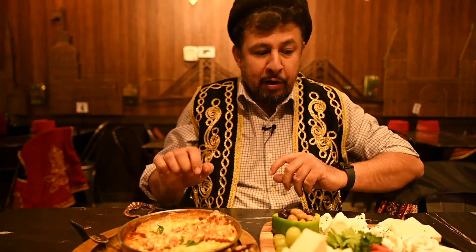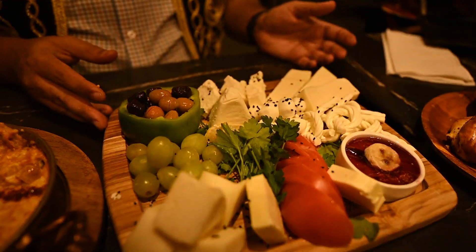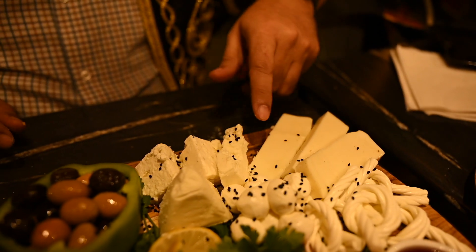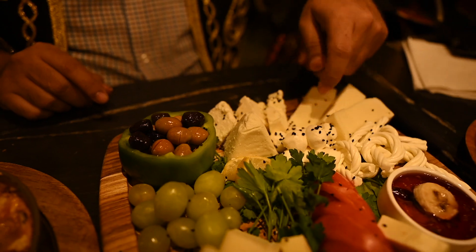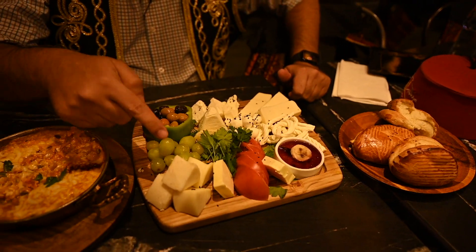By far my favorite. And also as you can see this cheese platter — it's all from Turkey. This is tulum, this is kashar, mozzarella, ring cheese, twist cheese and also eski kashar.